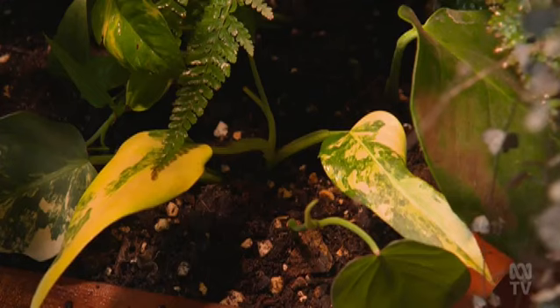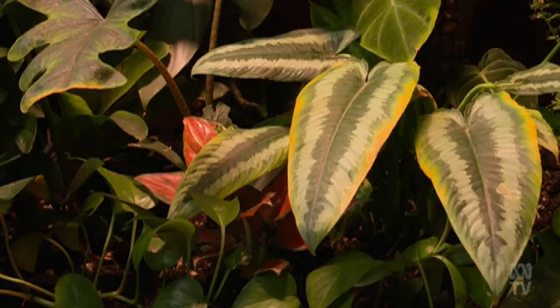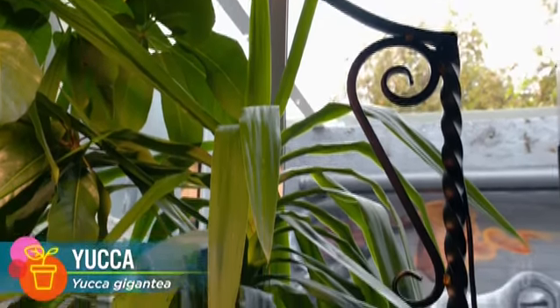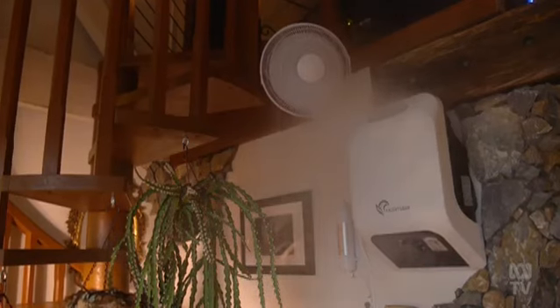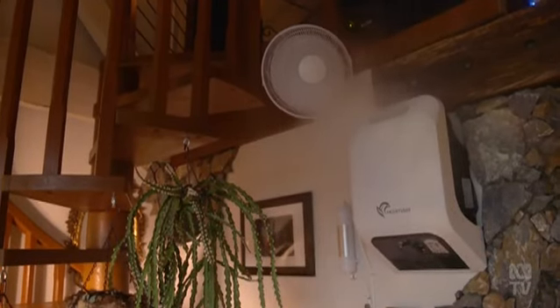The indoor garden beds are jam-packed with assorted philodendrons, anthuriums and monstera, as well as yuccas and umbrella plants. Additional humidity also helps these subtropical plants thrive, and this automated humidifier is just the trick.